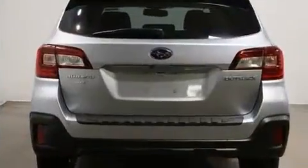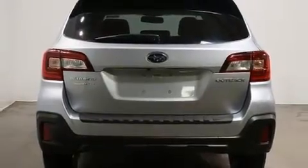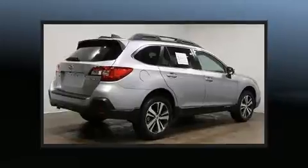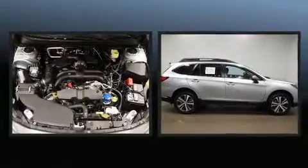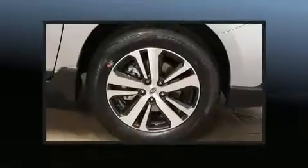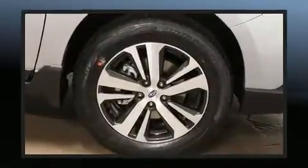Subaru prioritized comfort and style by including adjustable headrests in all seating positions, a power seat, an automatic dimming rear-view mirror, heated front and rear seats, turn signal indicator mirrors, a power rear cargo door, and leather upholstery.